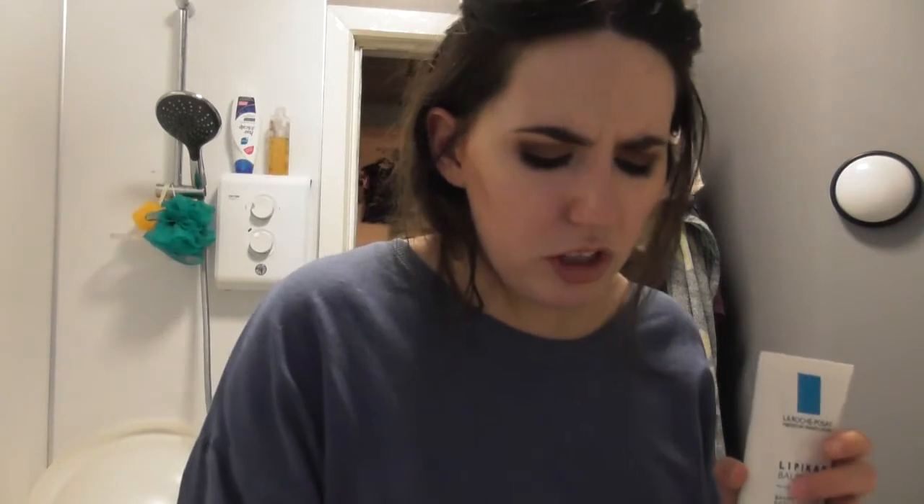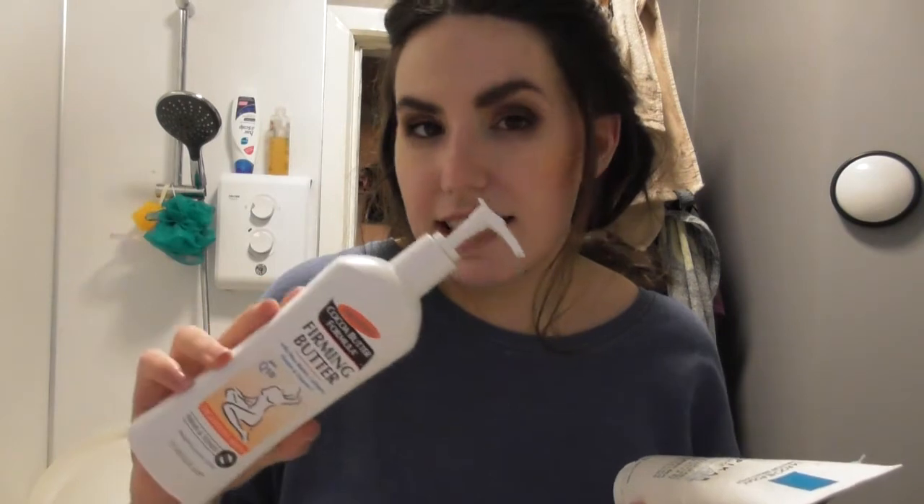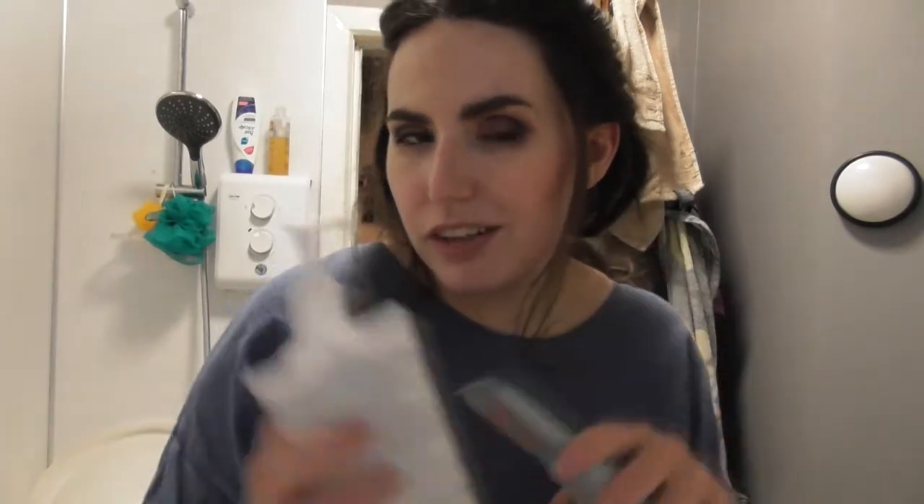Firming body butter from Palmers, the Lipicure Balm from La Roche-Posay, and about half a tube of the Glycolic Fix body cream. These three together work wonders for fading stretch marks amazingly well. The Glycolic Fix has glycolic acid which helps exfoliate skin, the Lipicure Balm adds hydration and plumps the skin, and the Palmers helps with elasticity and the resurfacing process after exfoliation. I've just had these three sitting around for too long and want to get them finished.